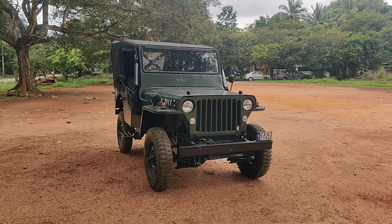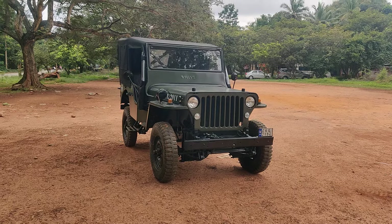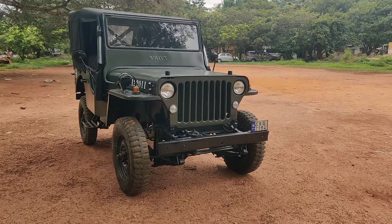Welcome back to our channel. Today we have one more release which has been restored at Jeep Zone Bangalore itself. The vehicle is completely upgraded with huge accessories. In this, the vehicle is installed with the DI turbo engine.